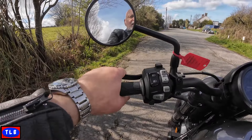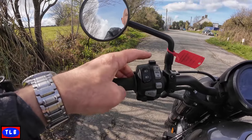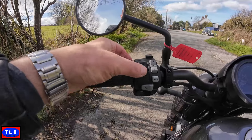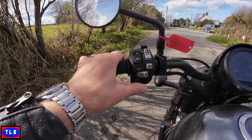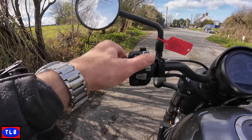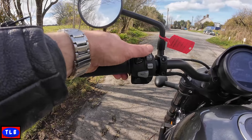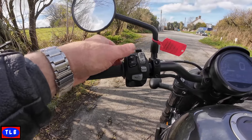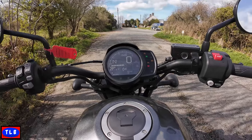Same little mirrors on the left. We've got a cable-operated clutch, not span-adjustable. Hazard warning, high and low beam, the pass is on there, horn, indicators. Modes and selection - this is where you alter your trips and your power modes. It's dead simple. Not bad, is it? Let's have a closer look and give you the stats.